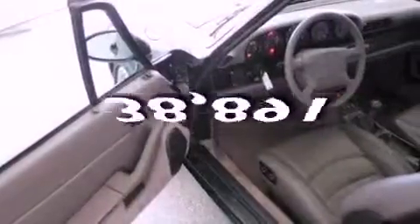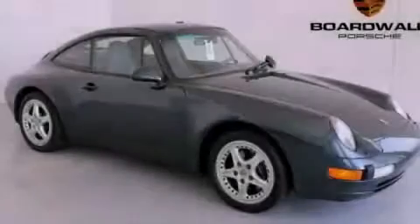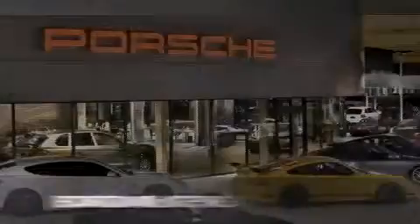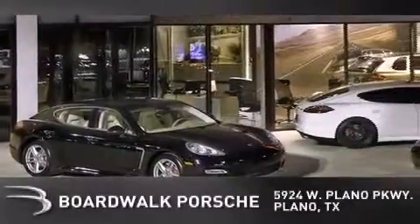This vehicle has less than 39,000 miles. Please call us today for more information on this great vehicle. Boardwalk Porsche is conveniently located at 5924 West Plano Parkway in Plano.